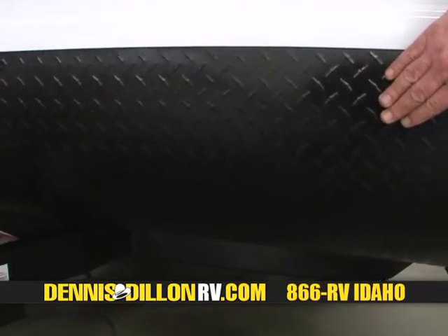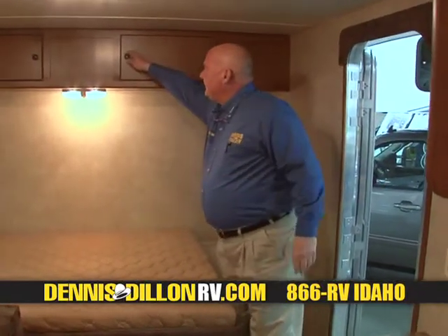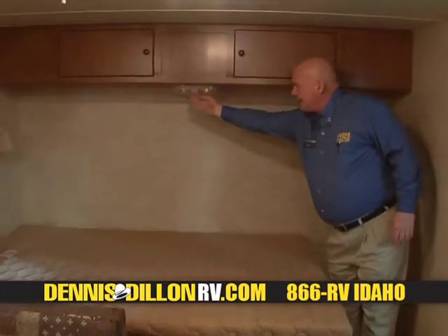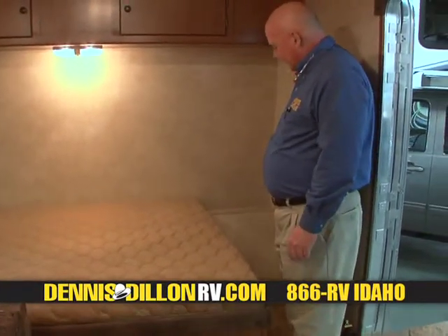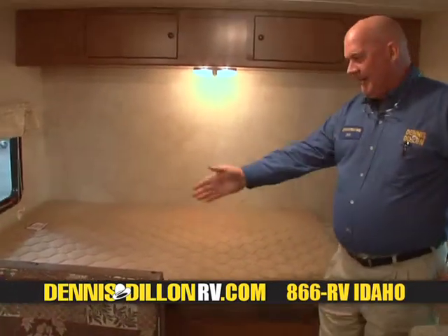Two more features on the exterior are the rain gutters and the powder-coated diamond plate up on the front for rock chips. Next, what I'd like for us to do is take a look inside. On the interior, we have some storage up above the bed on each side. Easy access lighting. We have a 110 for reading lamps or whatever you may need. We have a 50 by 74 queen bed.